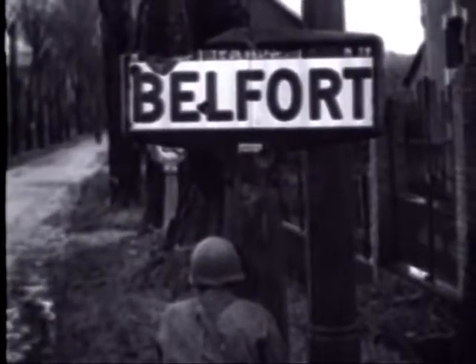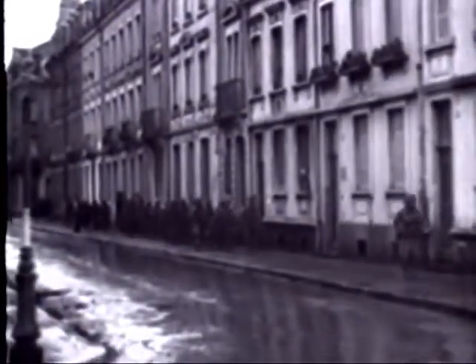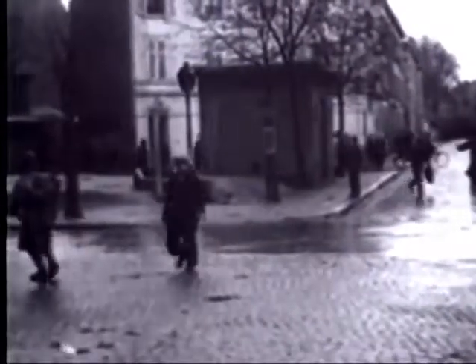In Belfort, France, at the southern end of the 450-mile front, the German garrison is almost completely wiped out as the French First Army takes over on 22nd November. The Nazis had been attempting to stem the Allied push so that their troops in the Vosges Mountains could escape across the Rhine. The combined drives of the American Seventh Army and the French troops had made enemy positions in these mountains untenable.